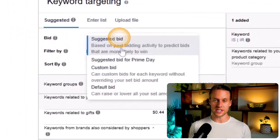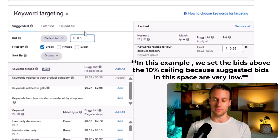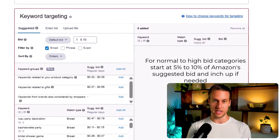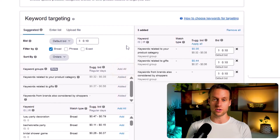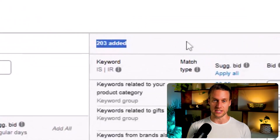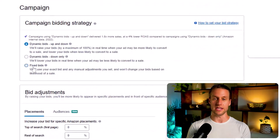You might think advertising all your products on all these keywords means this campaign is going to overspend like crazy. Here's where the trick comes into play. The way to set up a low bid catch-all or scavenger campaign is to set the maximum bid at 10% of the Amazon suggested bid — and that's the maximum. Normally you'll be around 5%. So if Amazon suggests a bid of $2, you bid no more than 20 cents, probably 10 to 15 cents. Start with the match type already producing your best results, then set bids to dynamic down only.